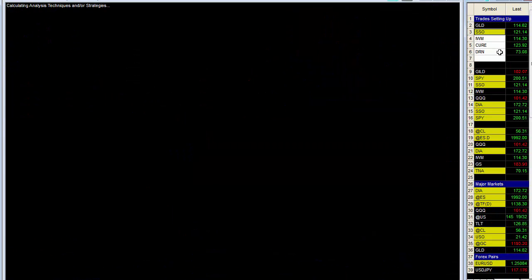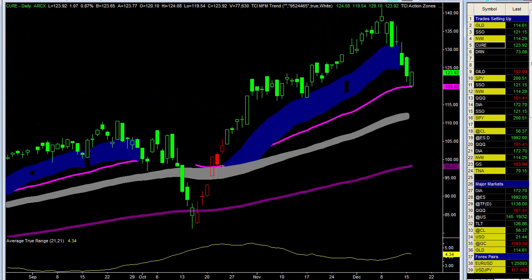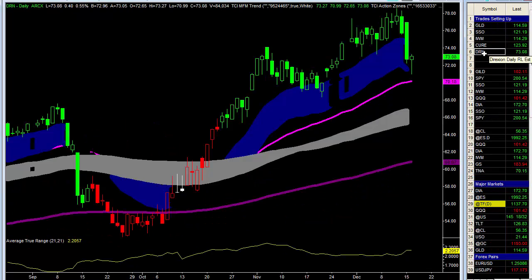We're looking at the SSO and the IWM, and I pointed out last week the healthcare — both three times — and the DRN, the real estate three times ETF. All good places to be buying the market right here, right now. And of course, look at crude oil.